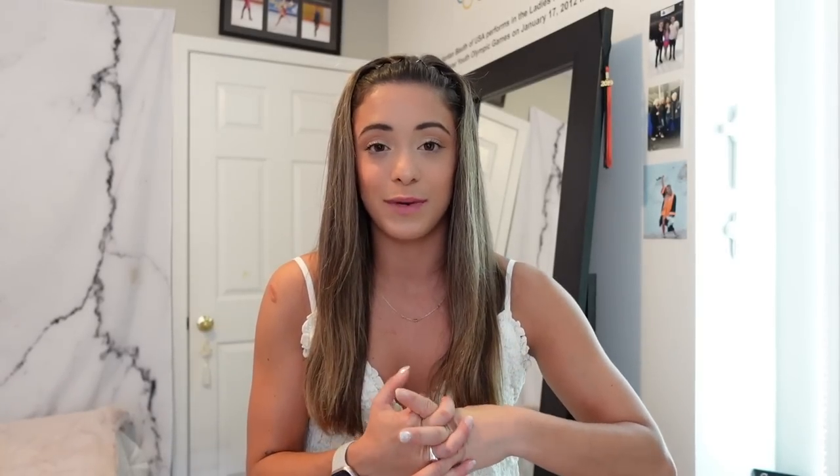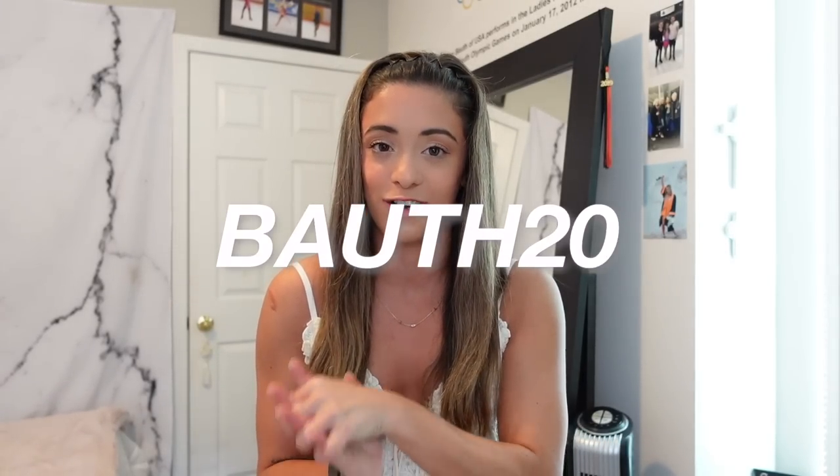That is it for this massive Princess Polly haul — I hope you guys enjoyed it! Let me know what your favorite item was. I will have all the links below in my description box as well as the discount codes. You can use my code BAUTH20 for 20% off your order site-wide. Just a reminder that Princess Polly offers free express shipping to all U.S. customers for orders over $50, and they offer Afterpay and Shop Pay. Thank you so much for watching — subscribe if you're not already because I have a ton of travel and cruise ship content coming very soon. Have a wonderful day, bye!